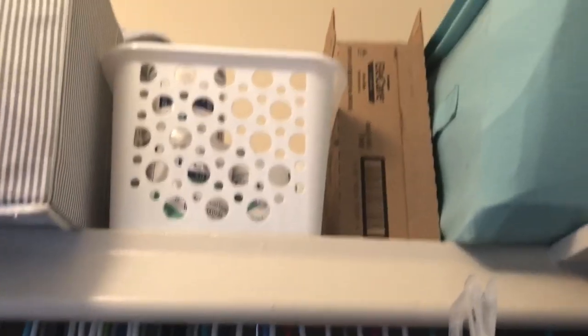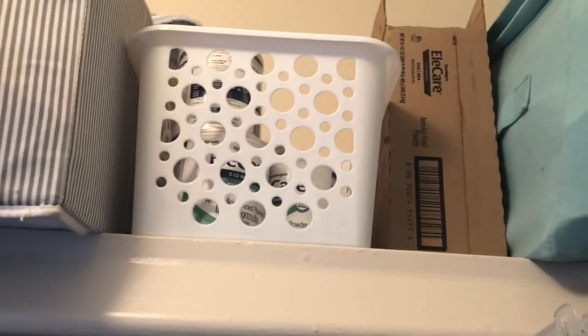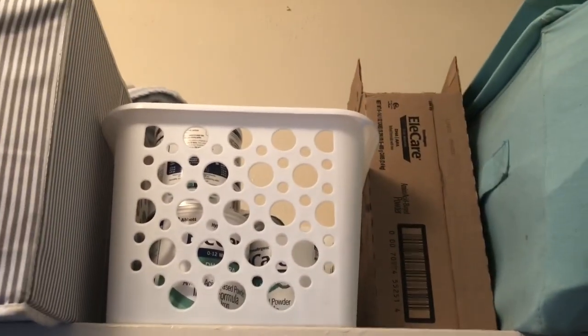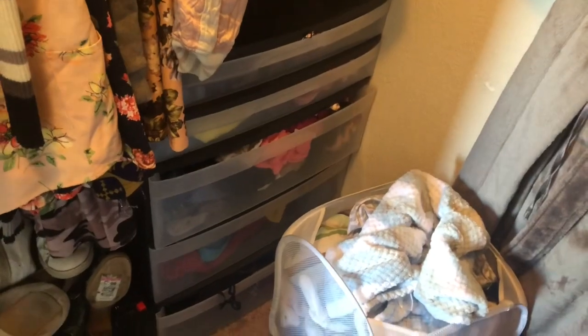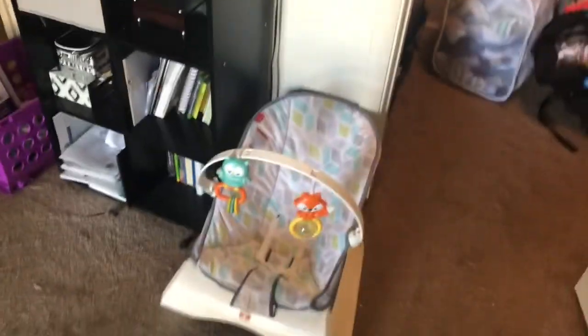This is his formula — we have over eight things of formula in a box, and we get it from WIC. Make sure you get WIC because it's very helpful when you're pregnant and you don't really work. This box is where all his sheets and blankets are. Then these are all my clothes, shoes, bras, panties, night clothes, onesies, stuff like that.